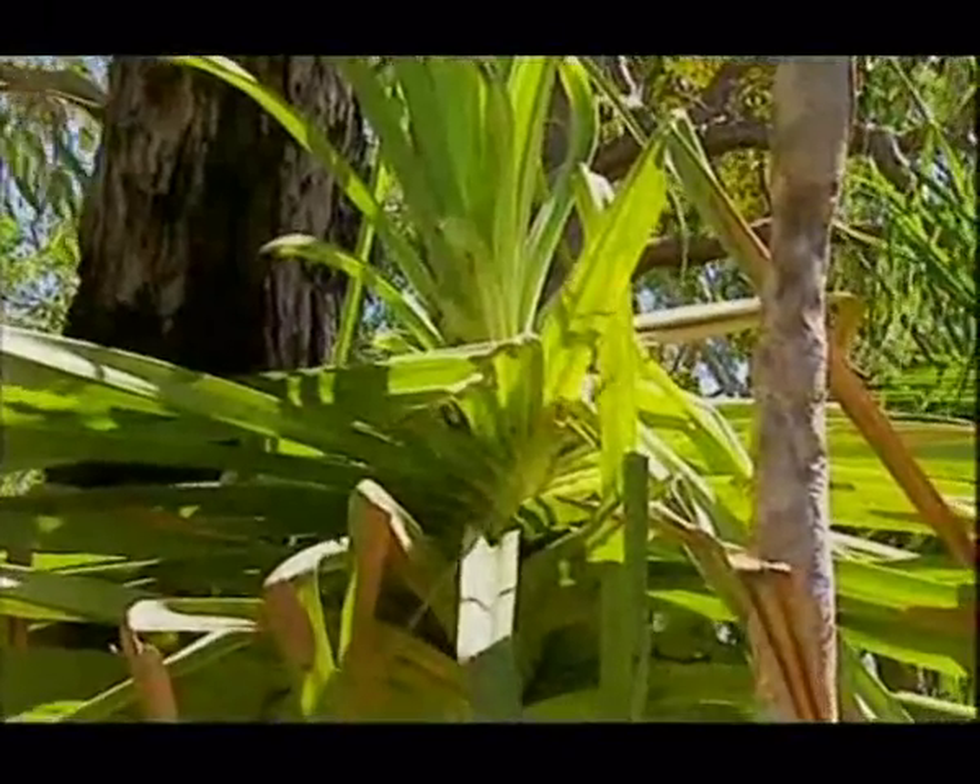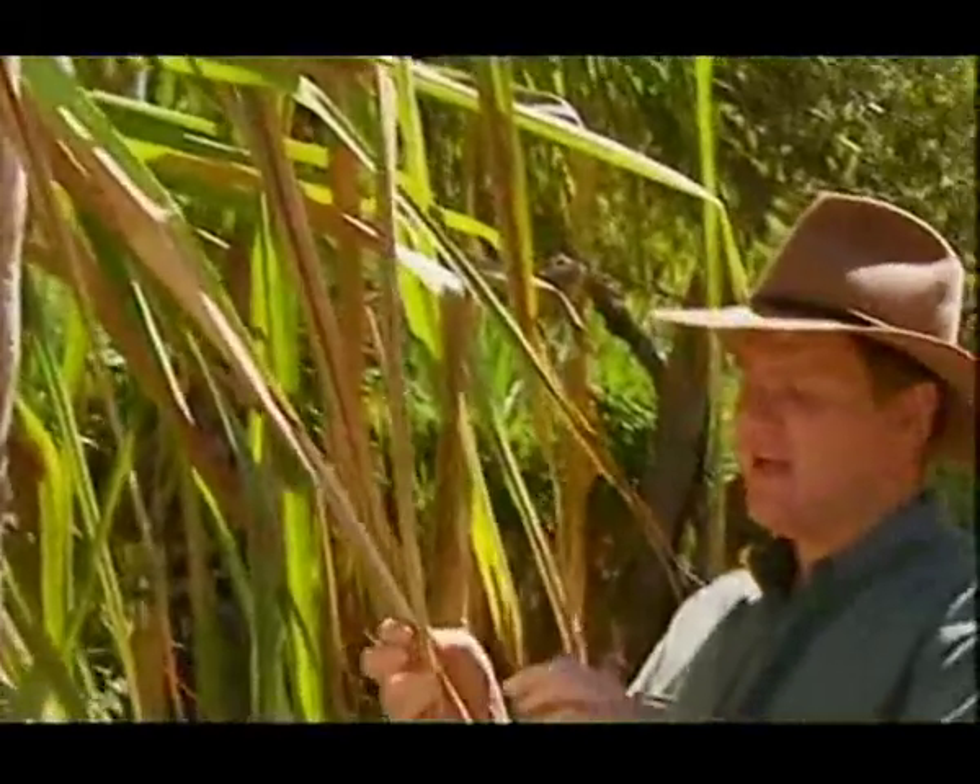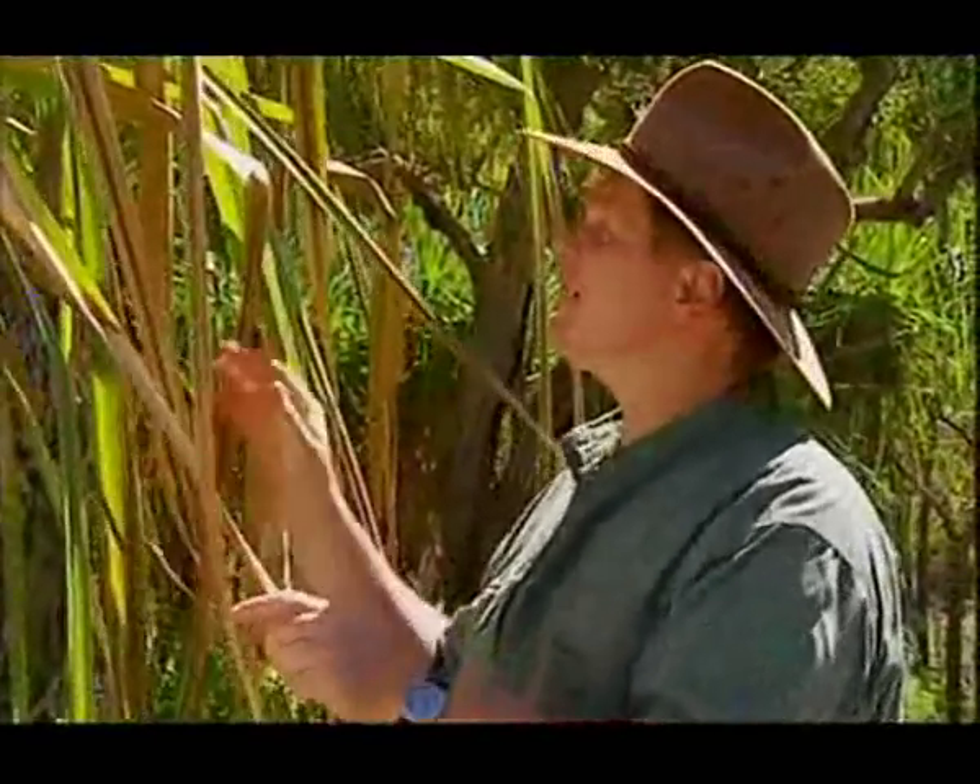You don't want to bump into one of these bushes in the dark because the edges of the leaves are covered in thorns. This is the pandanus and it's got lots of uses.